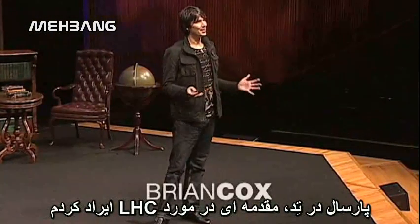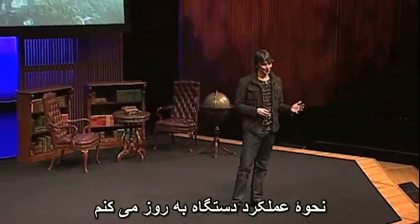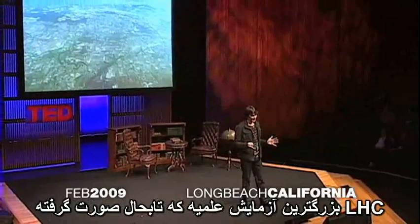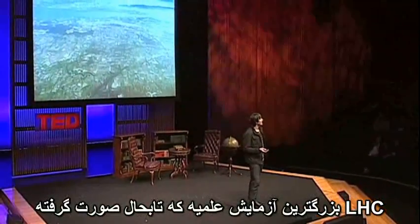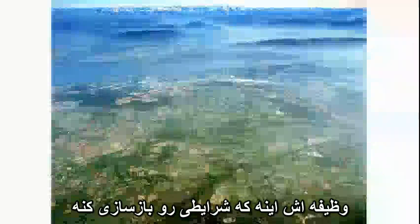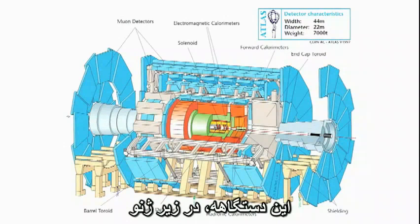Last year at TED, I gave an introduction to the LHC, and I promised to come back and give you an update on how that machine worked. So this is it. For those of you that weren't there, the LHC is the largest scientific experiment ever attempted, 27 kilometres in circumference. Its job is to recreate the conditions that were present less than a billionth of a second after the universe began, up to 600 million times a second — so nothing if not ambitious. This is the machine below Geneva.